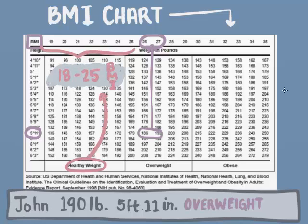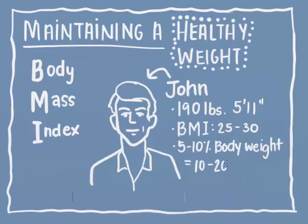To be at a healthy weight, John should focus on losing about 5 to 10% of his body weight, which means about 10 to 20 pounds for him. Rather than trying to lose all this weight in a couple of weeks, John sets a realistic goal of losing 2 pounds a week for the next month.